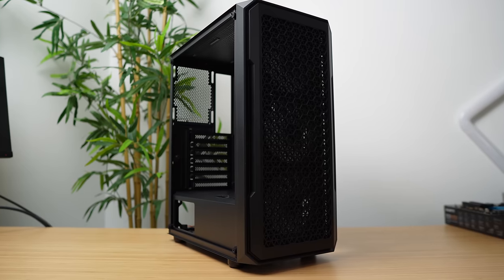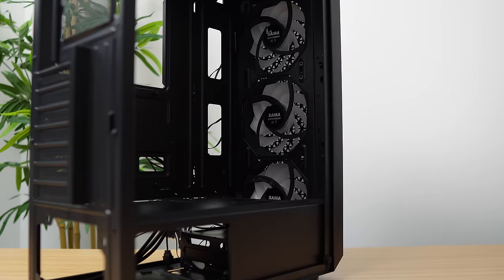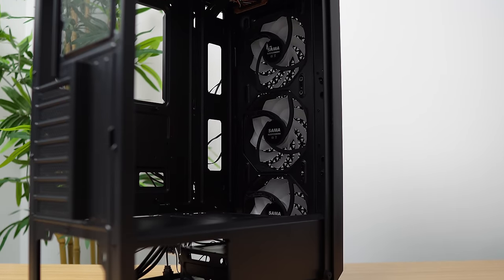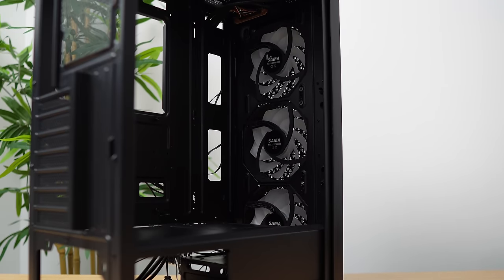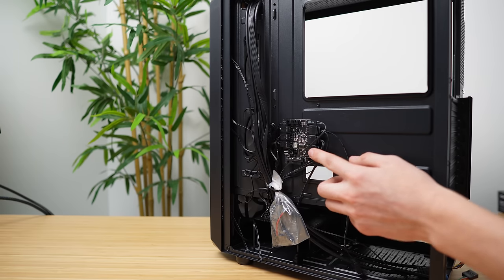That still left us needing a few things to build a functioning computer — a power supply, storage drive, more RAM, and a case. For the case I went with the DIY PC S3BK ARGB — an ATX form factor with a mesh front, tempered glass side panel, and three included ARGB fans with a controller in the back. You control the lighting with a button on the case. It can be had for around $50 to $60 and is a pretty good budget option.